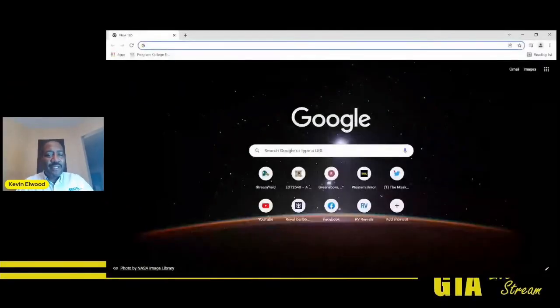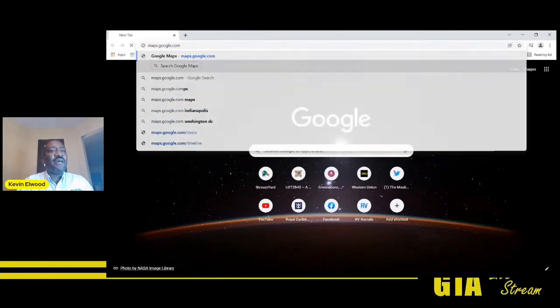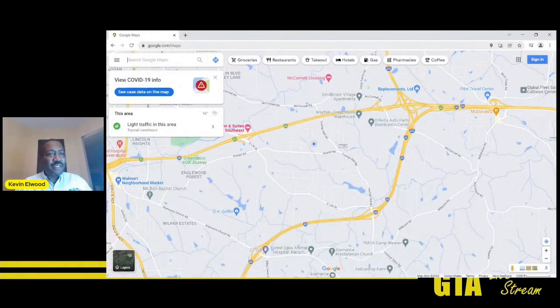To get to it, you would simply go to maps.google.com. Many of you are familiar with this for planning a trip using your personal vehicle.